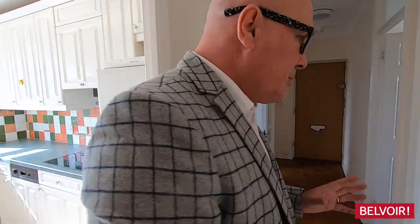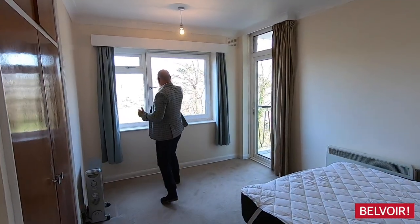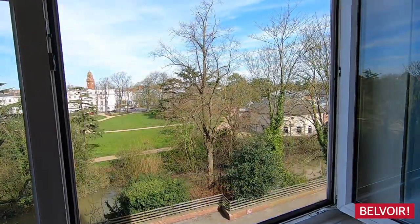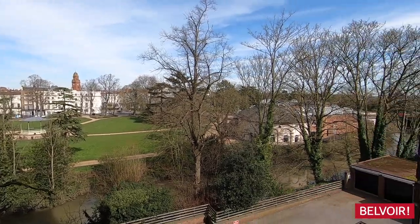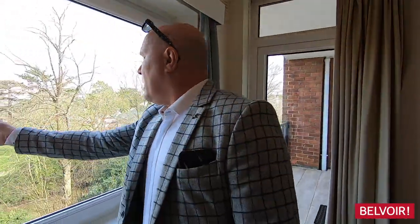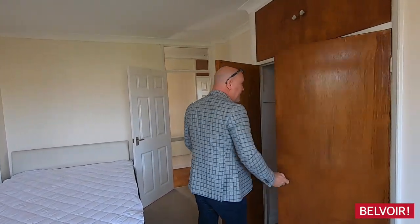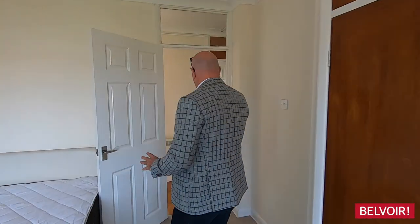The two bedrooms are more or less equal size. This is a really nice feature of the property — you can just open these windows, let that air flood through, and enjoy that stunning view. There's also a door from the bedroom directly onto the balcony, which I think is really good. Fitted wardrobes with plenty of space for your clothes, and it comes with the double bed as well.